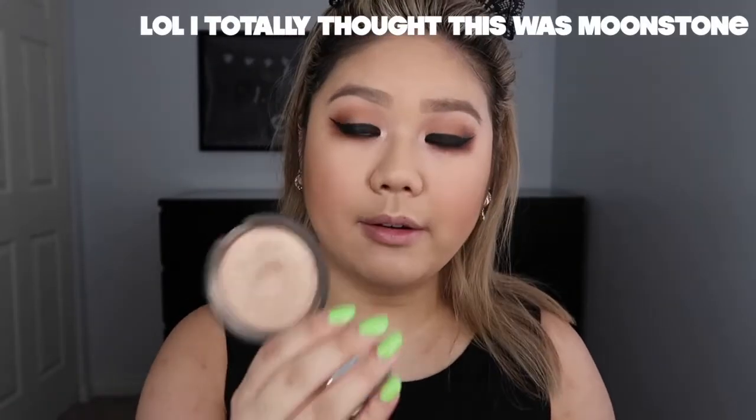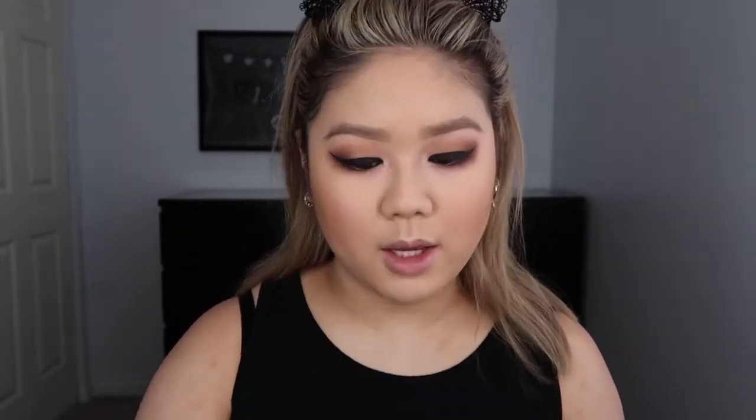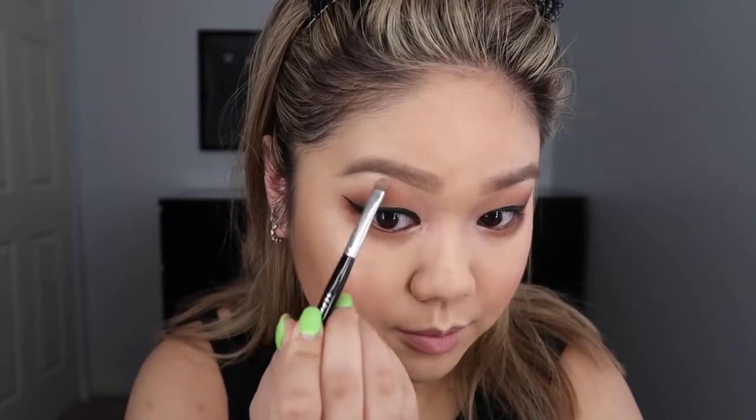The highlighter I'm going to use is Becca Opal. This was the very first highlight I ever used from Becca. For highlight, I always like to use a very small, detailed brush — this is the Morphe M451. I take a little bit of the highlight and hit the high points of the face, the tip of the nose, and the cupid's bow. Then I take another small brush — the Sephora Pro Shader number 18 — and put a tiny bit underneath the brow bone.